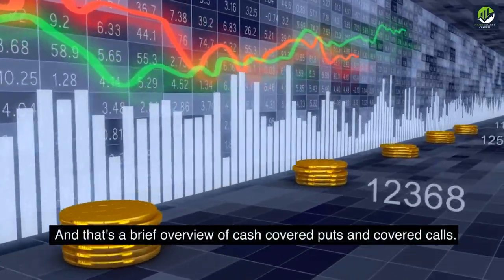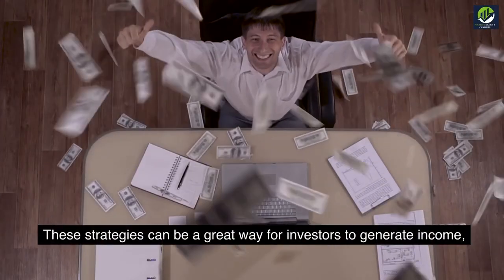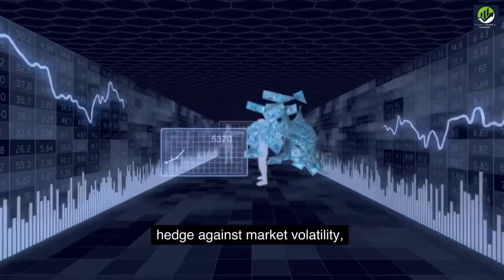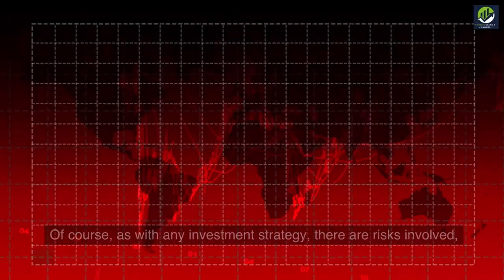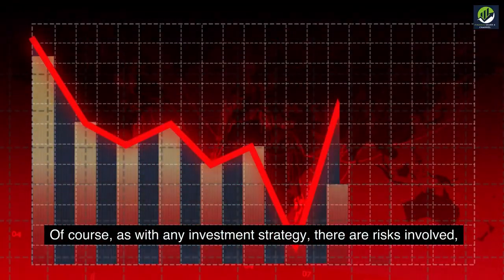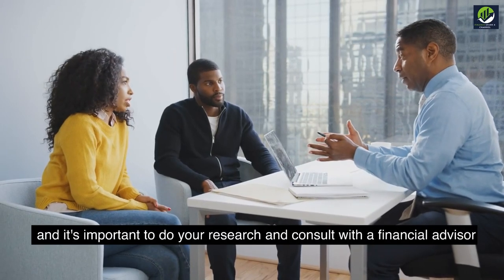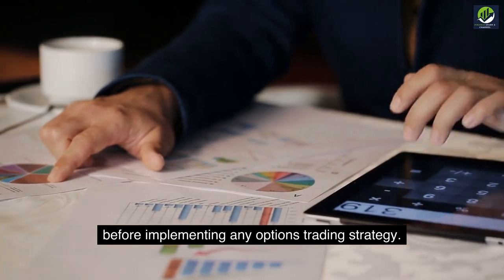And that's a brief overview of cash-covered puts and covered calls. These strategies can be a great way for investors to generate income, hedge against market volatility, and potentially acquire stocks at a lower price. Of course, as with any investment strategy, there are risks involved, and it's important to do your research and consult with a financial advisor before implementing any options trading strategy.